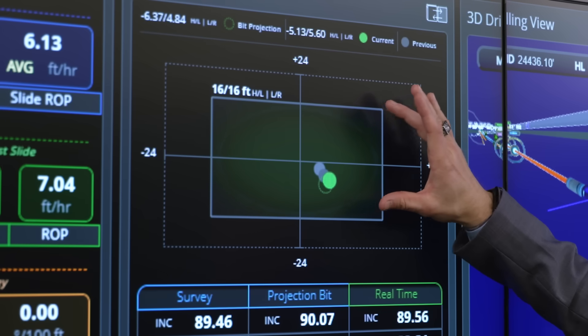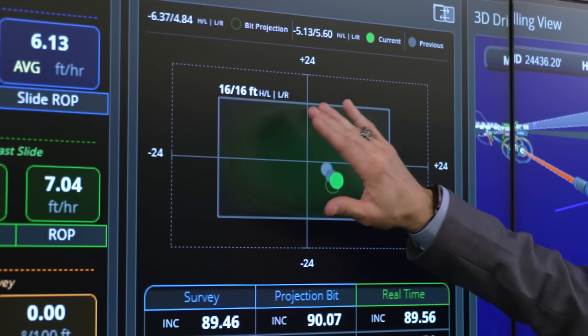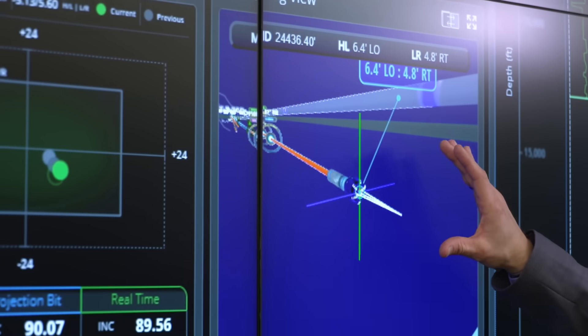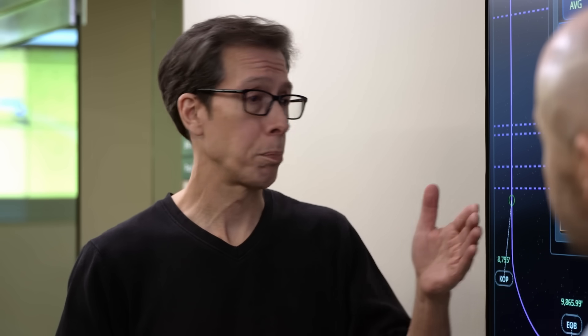"Wow, so three miles out. I know you have a target, a destination that you're working towards — how do you not miss it?" That's where technology comes into play. We have a window — this is where our customers said we could be. We could be 16 feet left or right, high or low of a plan. We can see where we are today: we're about six feet low and five feet to the right. Pretty close to dead on target after all that distance.